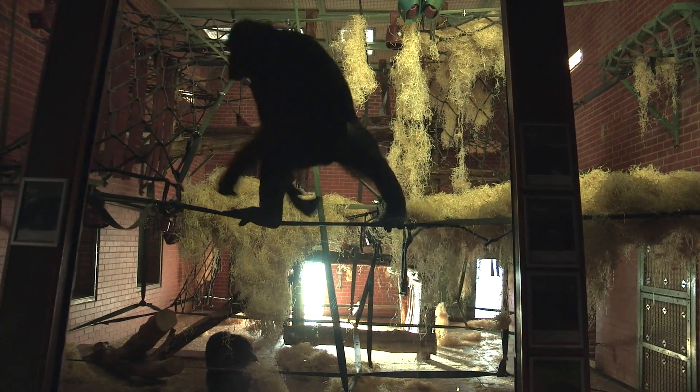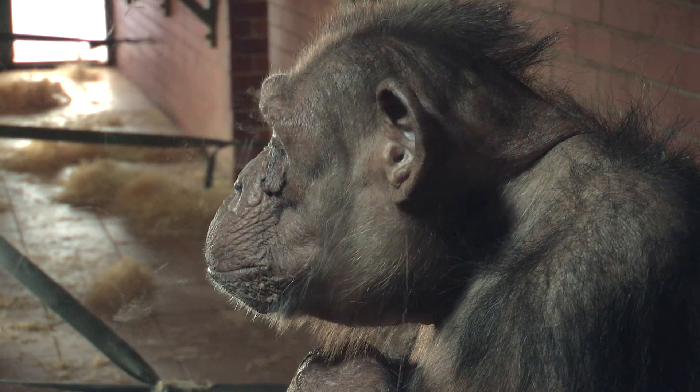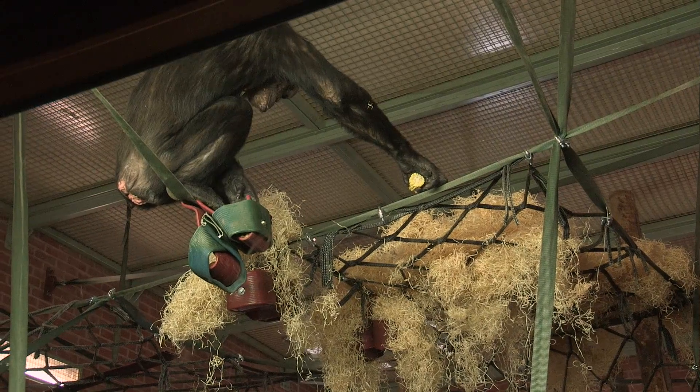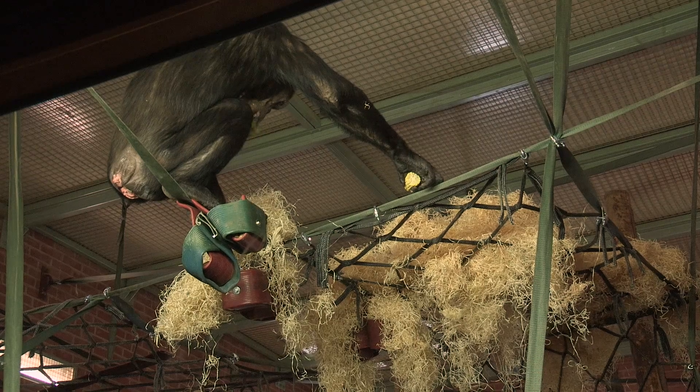Because great apes are predicted to be extinct in the wild within 20 years, should there become a need to use zoo animals for reintroduction back into the wild, those animals need to have not just the genetic diversity required but also be behaviourally and physiologically comparable to their wild conspecifics. Our project is about ensuring that younger individuals are growing up in a complex environment that will elicit those behavioural and physiological features essential if they are reintroduced back into the wild.